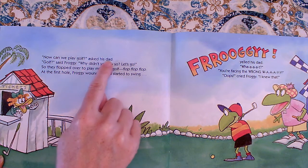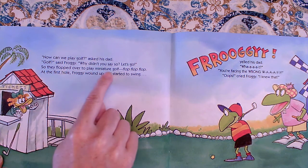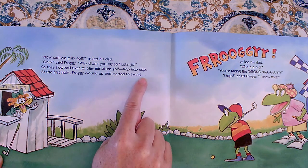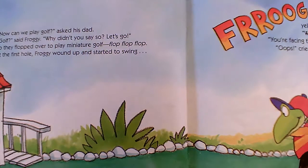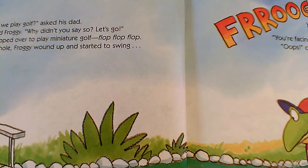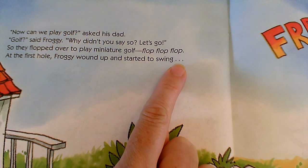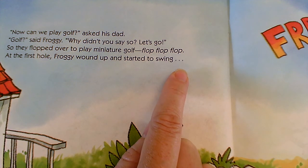Now can we play golf? asked his Dad. Golf? said Froggy. Why didn't you say so? Let's go! So they flopped over to play miniature golf — flop! flop! flop! At the first hole, Froggy wound up and started to swing... Oh! I've seen these three dots before. Let's look carefully at those three periods — it's not a whole sentence, it's part of a sentence. These three dots make us want to pause. The author wants us to pause while we're reading to build up a wait time — we can't wait to see what's coming next. So we're going to pause when we come to those three dots.